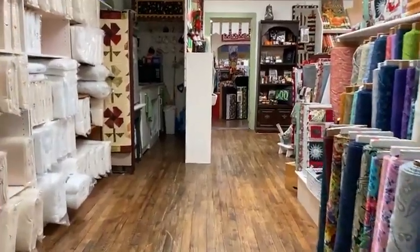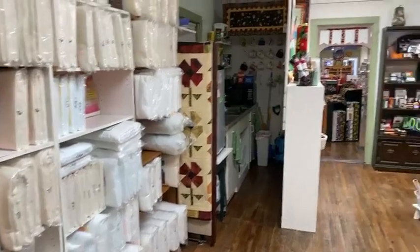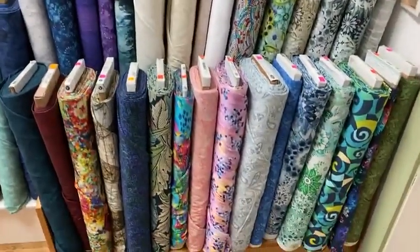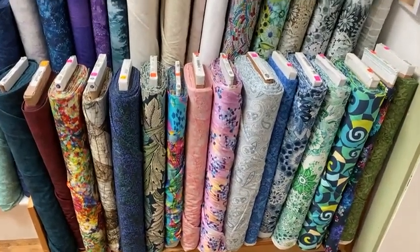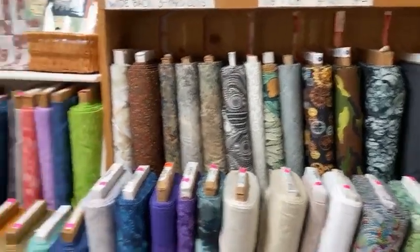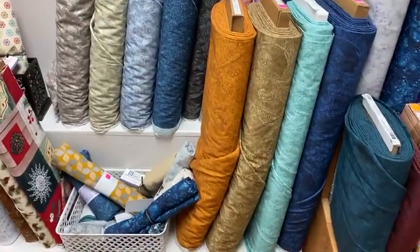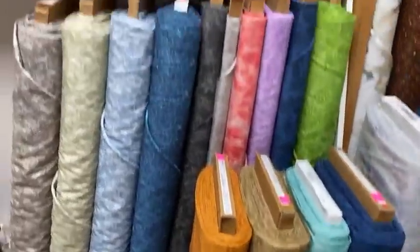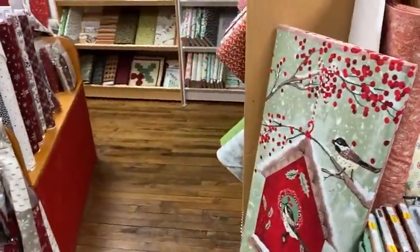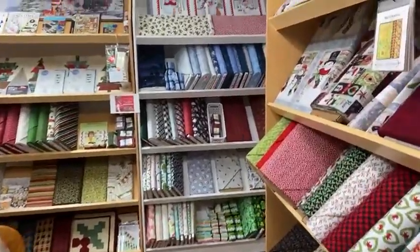As we come up into the holiday room, we carry Quilter's Dream batting in a variety of different types. We have a nice wide selection of 108-inch quilt backing, and also a number of bolts that are 118 inches wide, which is nice for really big projects or duvet covers. Holiday fabric is on sale — 25% off yardage.